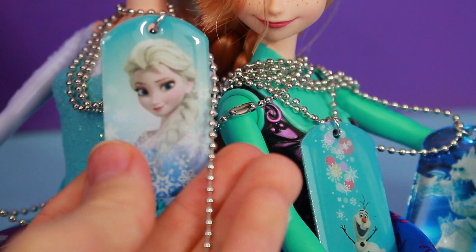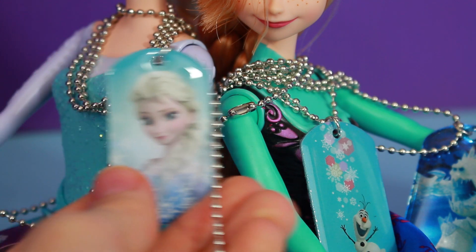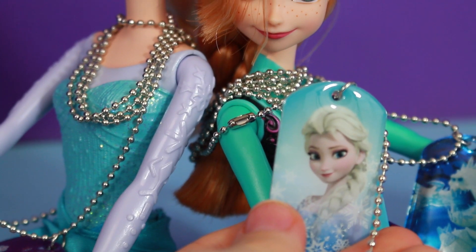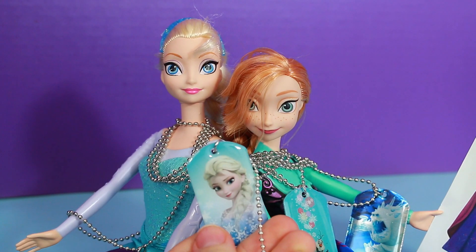So here's the big question: should I give this necklace to Elsa, because it is Elsa? Or should I give this necklace to Anna, because maybe Anna wants a necklace of Elsa so she can remember Elsa. Oh boy, this is a tough decision.